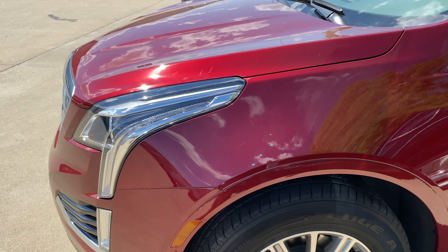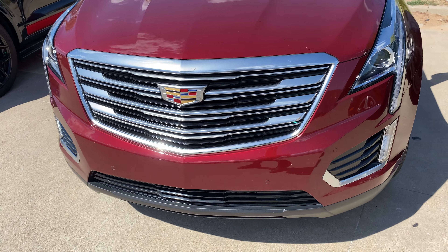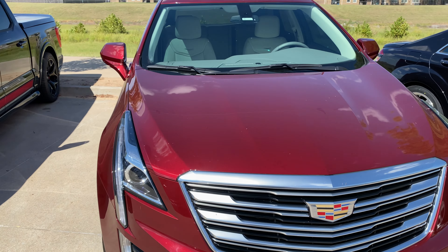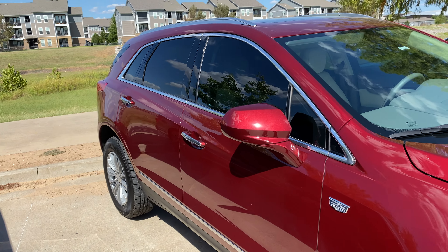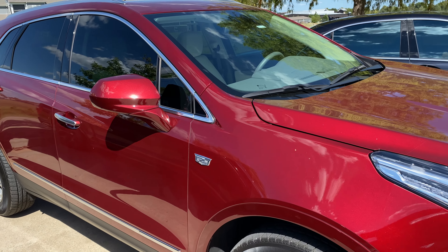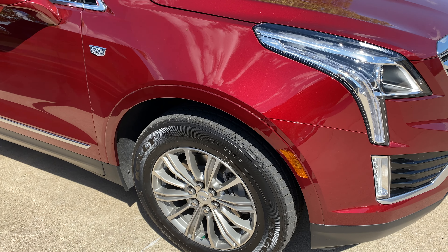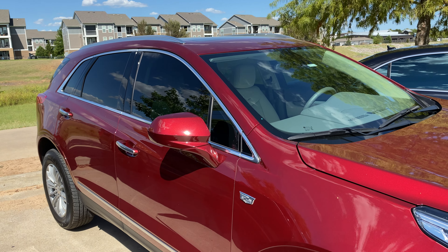We're the number one Xpel dealer in the state, and also the most reviewed and highest rated auto care facility in the Tulsa area. We'd love to earn your business — give us a call at 918-806-2780. We're here Monday through Friday, 8 to 6. Have a great day!